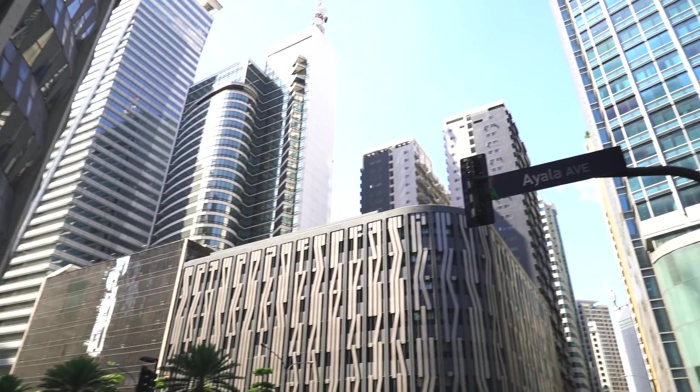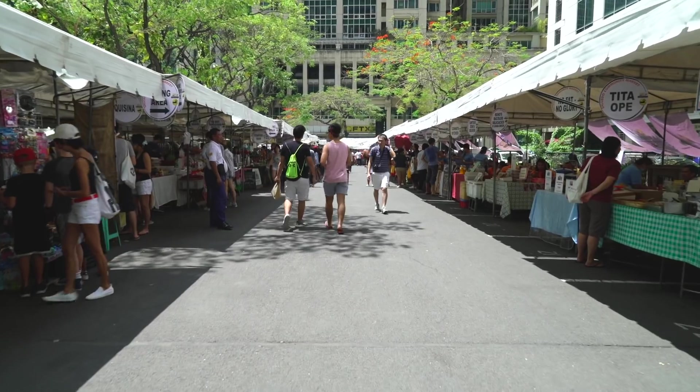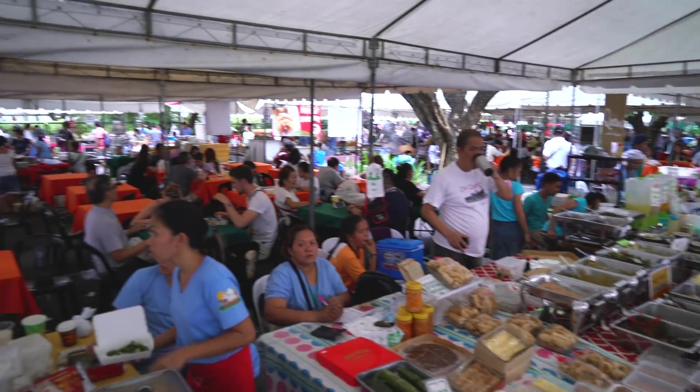Good morning adventurers from the Philippines! We're here in Manila. We are in the Makati neighborhood, which is kind of like the central part of the huge city of Manila, and we have come to the Salcedo Saturday Market to try all sorts of goodies and maybe get some fresh produce.